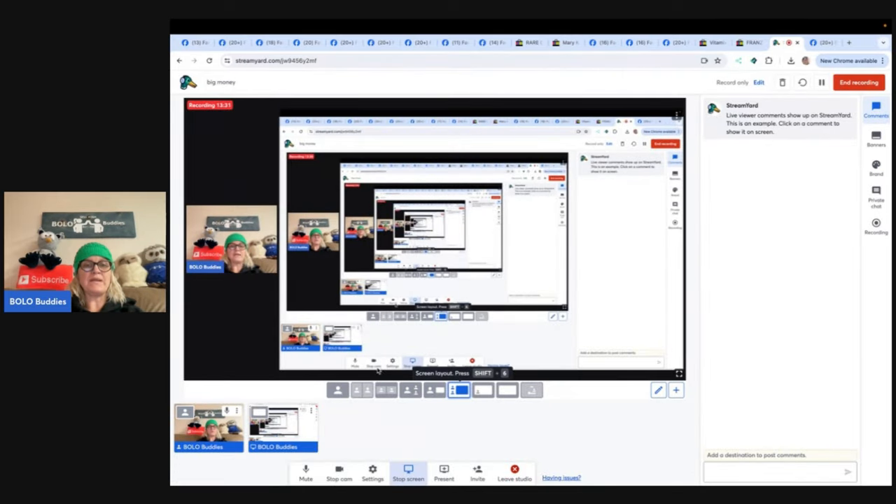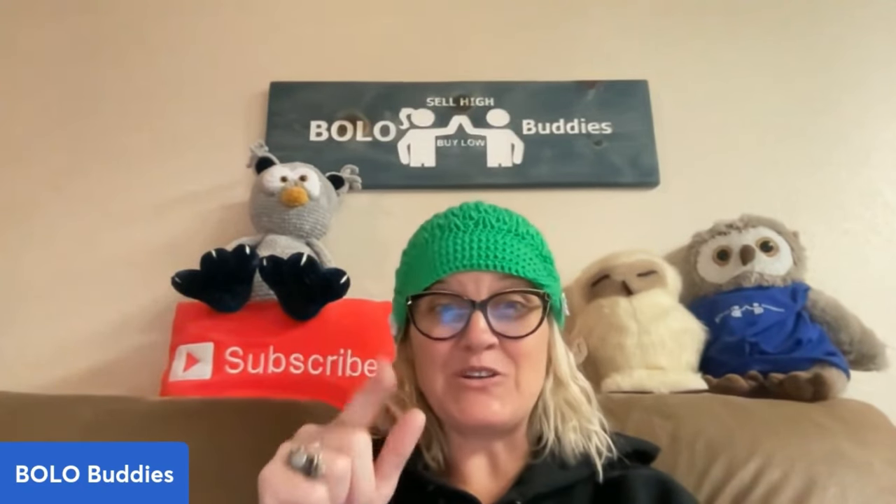Thank you so much for being here and for watching. I am now going to show you all of the colors of hats I have and a new thing I'm doing. Make sure you check out Seem So Vintage if you want to buy a hat — she's fabulous.